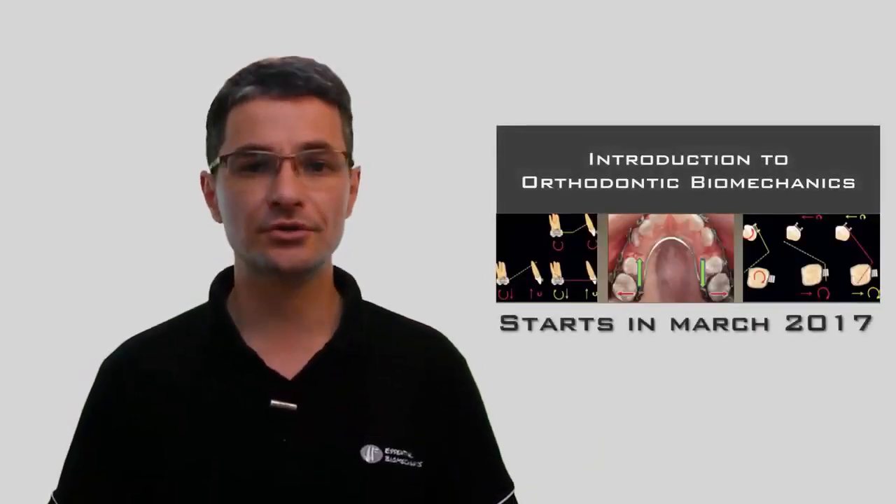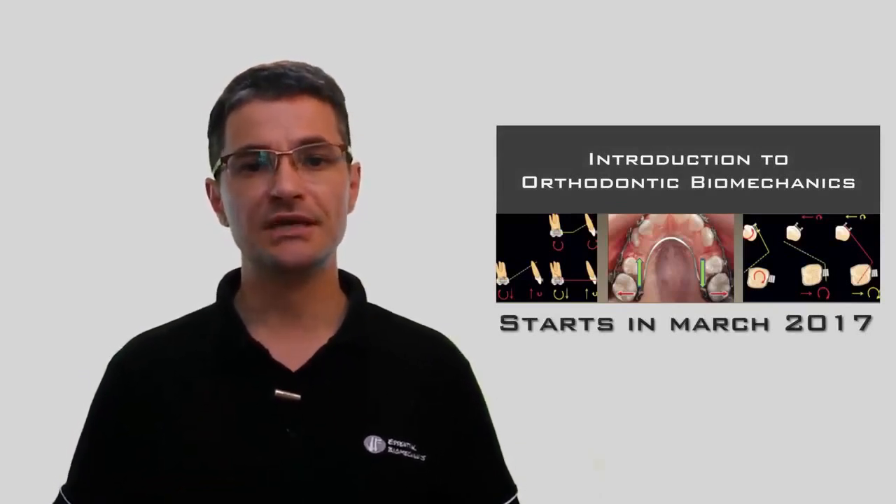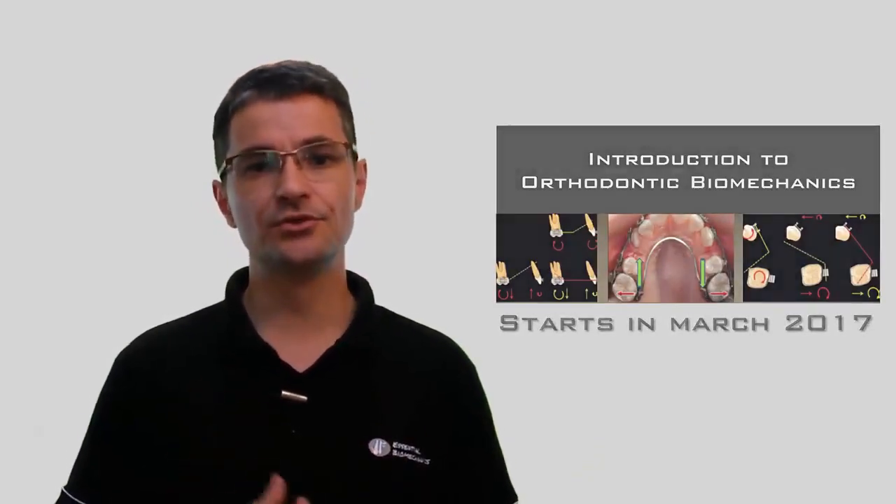My goal is to contribute to the dissemination of a fundamental knowledge in our specialty, probably the most important of all. So, I invite you to take part in our courses, beginning with this one: Introduction to Orthodontic Biomechanics, in which you will become familiar with the elementary concepts of the force systems and the resulting tooth movements.